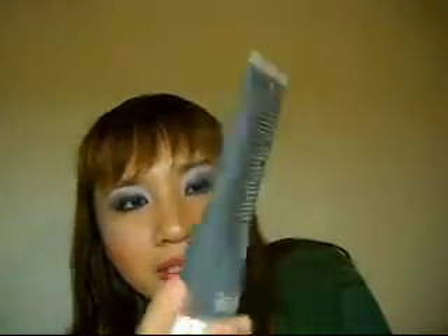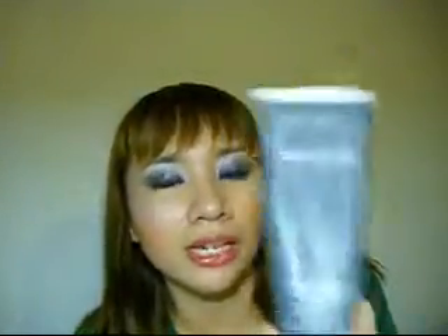Clear Improvement by Origins — it's a mask. Just put it on, or you can steam your face first and then put it on, let it dry, and then wash it off. Thanks for watching — I hope this was helpful and I hope I've schooled you in Origins products just a little bit. Bye!